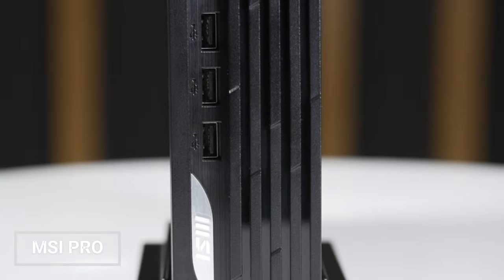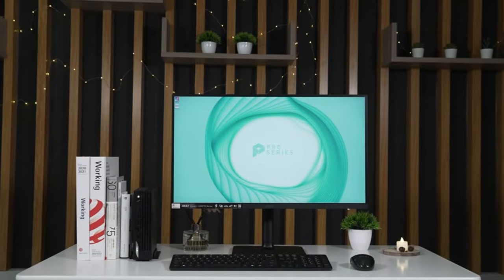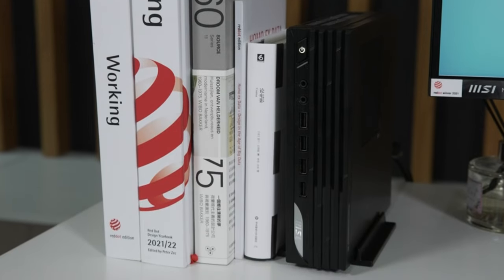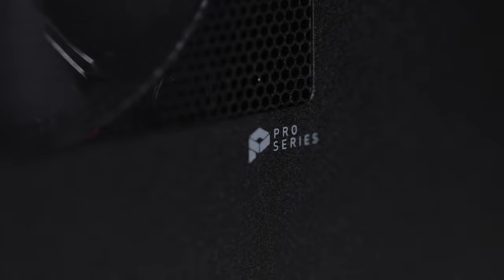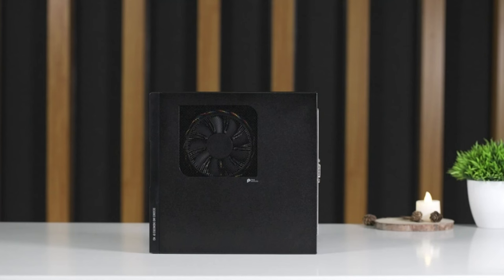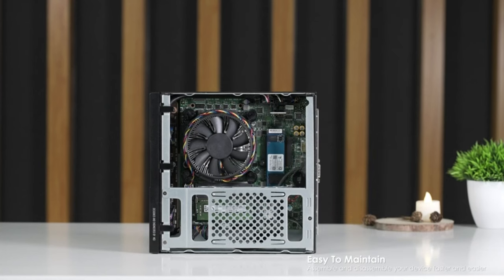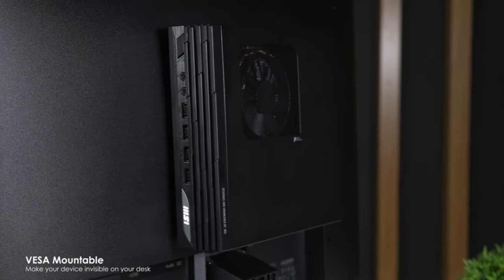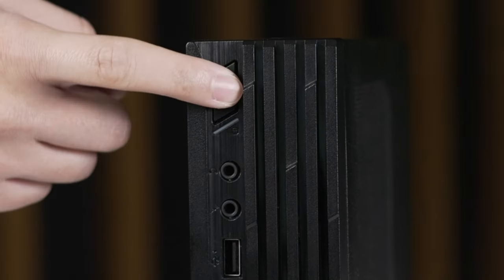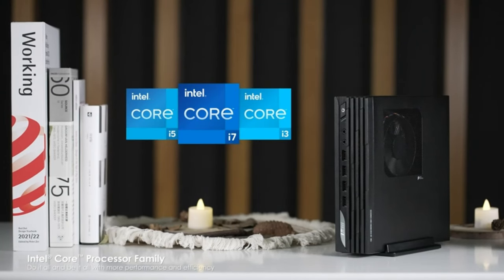MSI Pro: The MSI Pro DP21 12M Mini PC is a value-for-money mini PC designed for business users. It features an Intel Core i3-12100 processor, 8GB of RAM, and a 250GB M.2 SSD. It can handle everyday tasks like browsing, streaming, and light productivity with ease. The mini PC also supports 4K output, USB Type-C port, and Windows 11 Home.